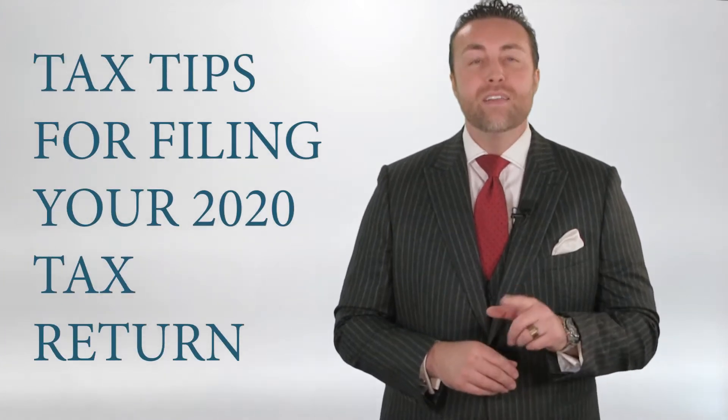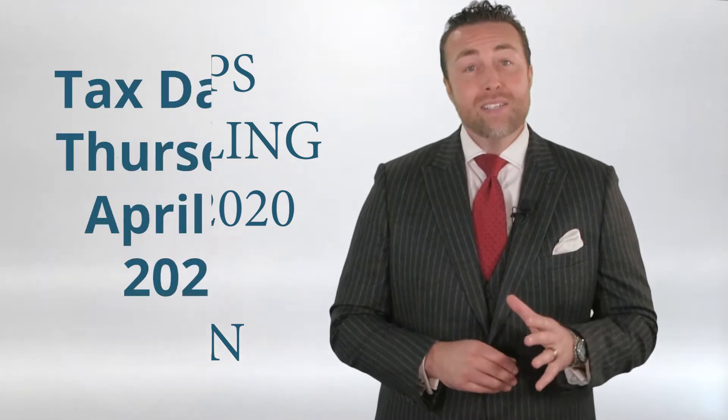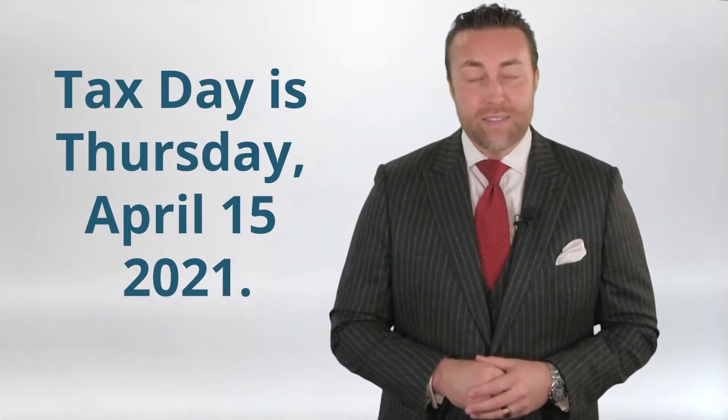It's that time of the year again. I'm Jeff Jr., and today I'm giving you a guide on what you should know when filing your 2020 tax return. Now let's cover the basics. Tax day is Thursday, April 15th of this year.